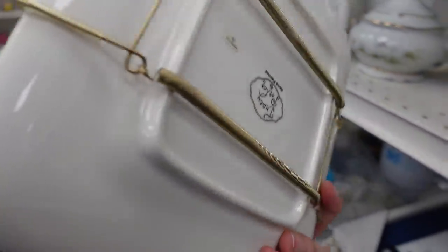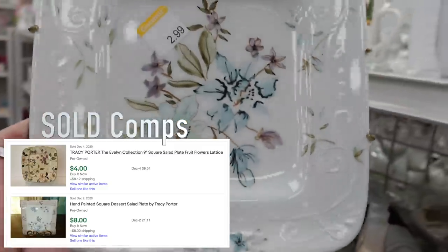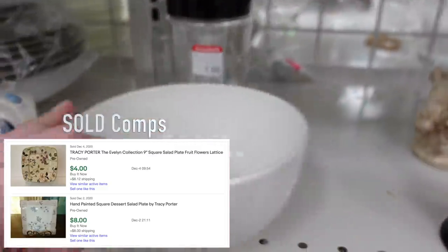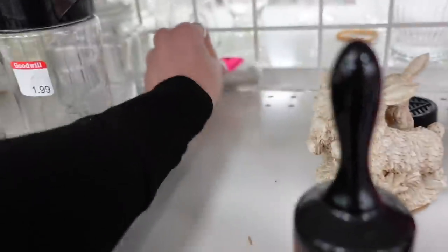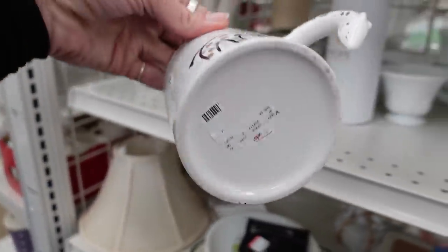I liked this square plate — it had a decorative hanger on it — but they had it for $2.99 and it didn't sell for very much, so I did not mess around with that. There were some poor little nativity figurines falling off the back of the shelf that I adjusted.